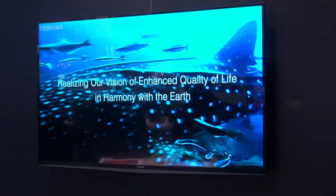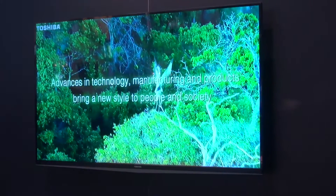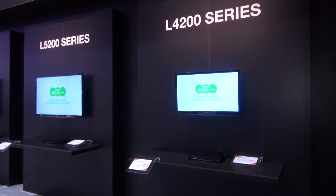Saying that, some of the 2012 models we're now seeing have slimmer bezels than before, so Toshiba certainly have their eye on design when they're producing the latest TVs.